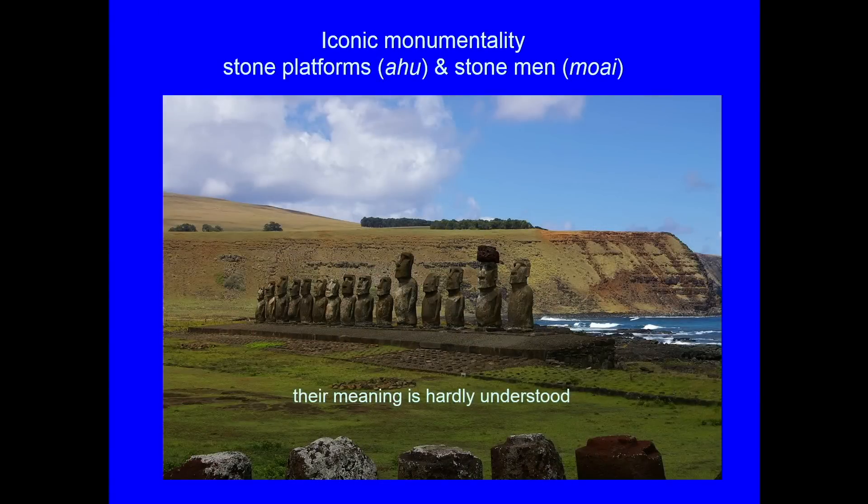There's something about human society and what it does with such utter remoteness, and what happens with transformation through contact with the modern world. What Rapa Nui is known for is its iconic monumentality — stone platforms known as Ahu, and on them stone men known as Moai. They are not heads; they are stone people with bodies. And the most remarkable thing about Rapa Nui is that the meaning of these statues and their monumentality is hardly understood. That's really what the focus of our research project is about.